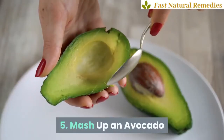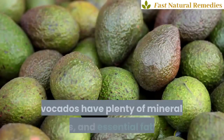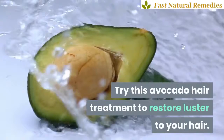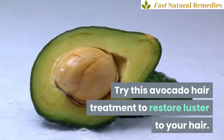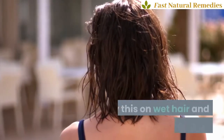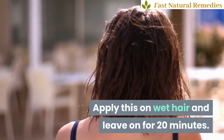5. Mash up an avocado. Avocados have plenty of minerals, vitamins, and essential fatty acids. Try this avocado hair treatment to restore luster to your hair. Combine a ripe, mashed avocado with an egg to make a smooth paste. Apply this on wet hair and leave on for 20 minutes. Rinse well.